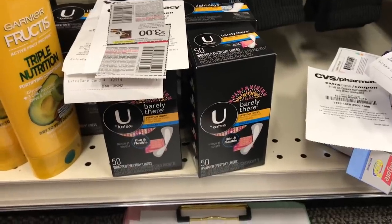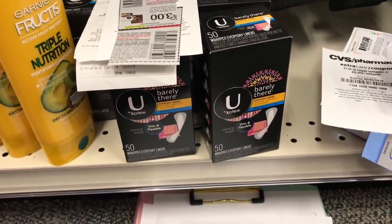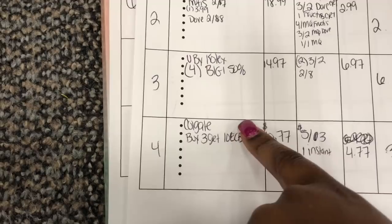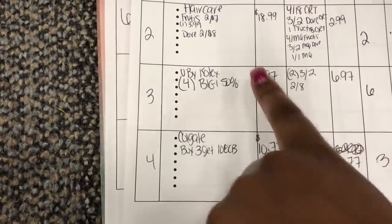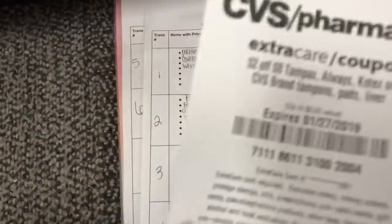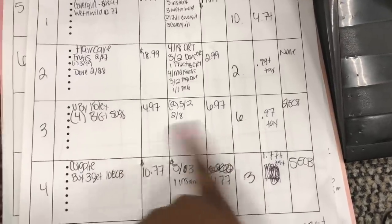Next is the Kotex transaction — buy two, get a $2 extra buck, and buy one get one half off. Grabbing four because I have a CRT requiring $8 spend. Four at $4.99 each with BOGO half off brings total to $14.97. Using two $3 off two manufacturer coupons and the $2 off $8 Kotex CRT — brings total down to $6.97. Rolling $6 in extra bucks, paying just $0.97 plus tax, and getting back a $2 extra buck. Amazing because these are products I need and use every day.